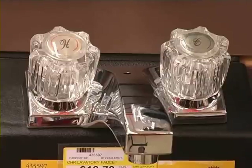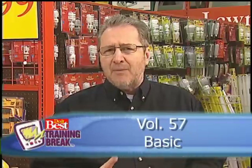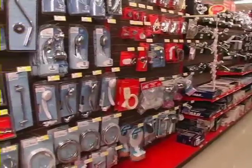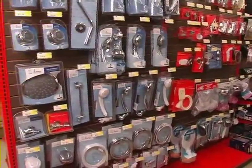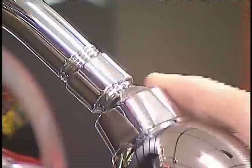Generally, bath faucets are 4 inches on center, while kitchen faucets are 8 inches on center. Keep in mind that before installing a new faucet, whether it's in the sink, shower or bathtub, a thorough review of the manufacturer's instructions is essential. Replacing the shower head is another great way to help modernize a bathroom, and it's usually even easier than replacing a faucet.